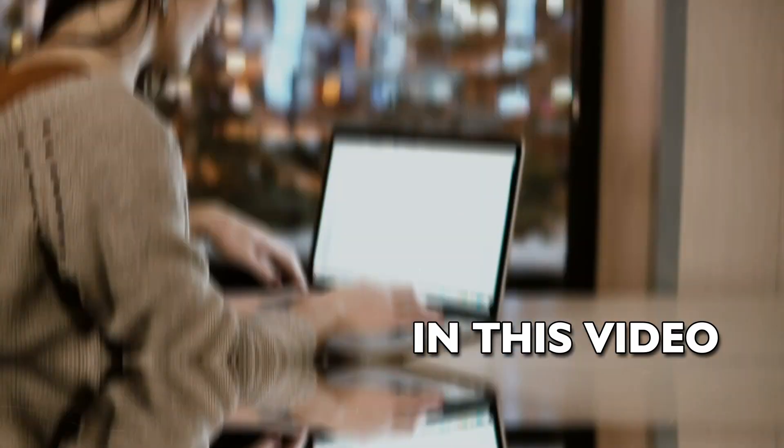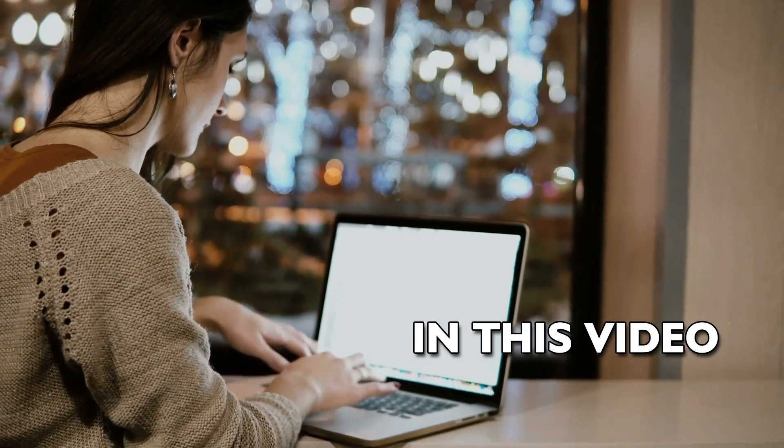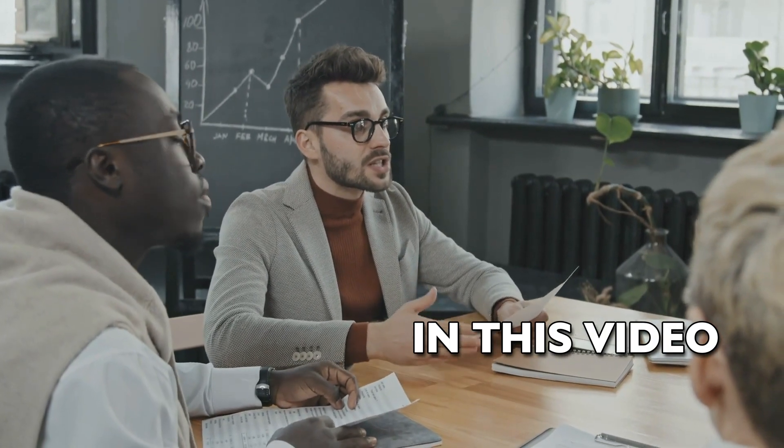The 80/20 rule prompts us to identify the 20% of experiences that contribute to 80% of our joy. Patterns identified in your positive column become your to-do-more-of list.